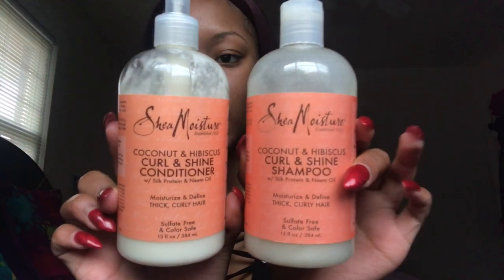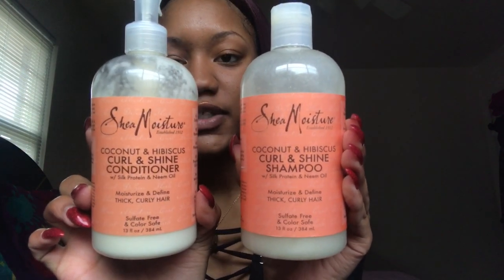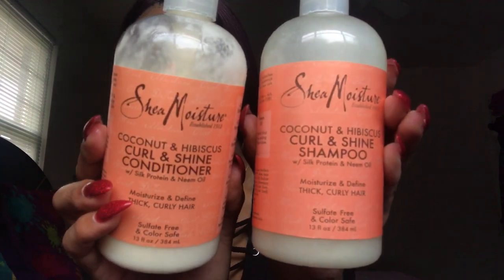Now I'm going to show you the products that I use to wash my hair. The conditioner and shampoo that I use is Shea Moisture Coconut and Hibiscus — they're in the orange bottles. Once I'm done washing my hair, my hair is really, really soft. It has coconut oil in it, which hydrates and protects hair while reducing breakage; silk protein, which smooths hair for a soft silky feel; and neem oil, which controls frizz while adding brilliant shine. This is my favorite — I love these products.